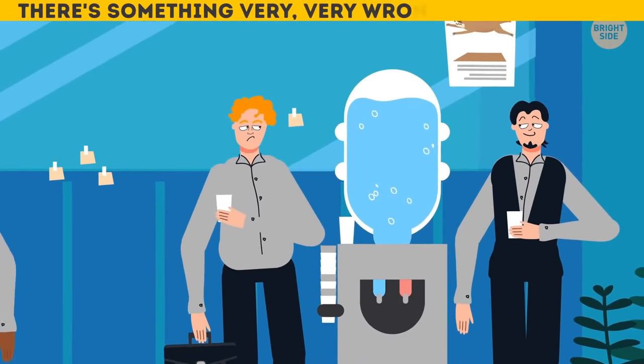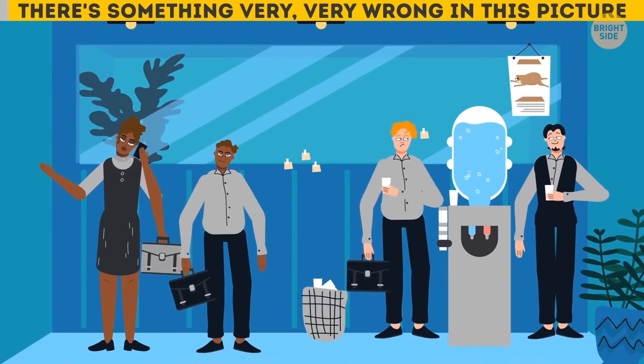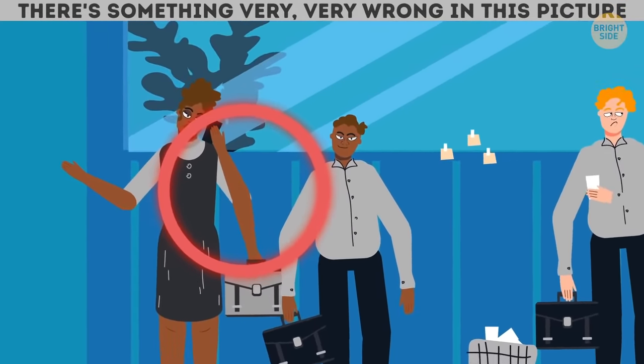There's something very, very wrong in this picture! Can you figure out what it is? Look at this woman — she has three arms!